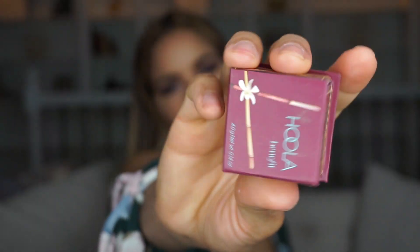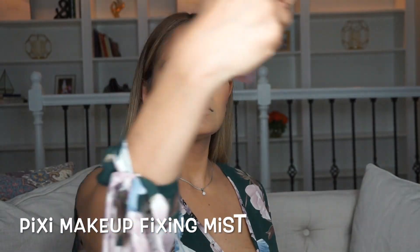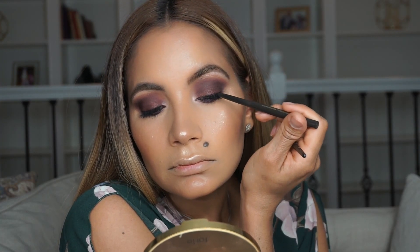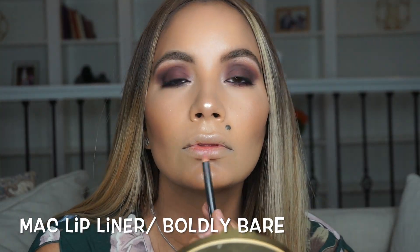I'm going to apply bronzer a little higher than usual because I won't be applying too much blush — just a little bit of this one, which is my favorite right now. I'm going to set all the powders on my face, then apply a very thin liner line just to help blend in the individual lashes.